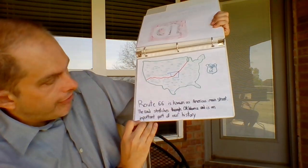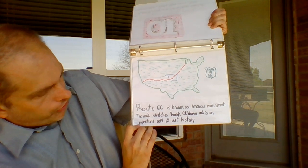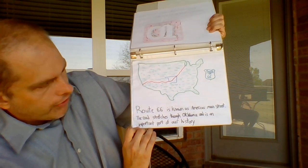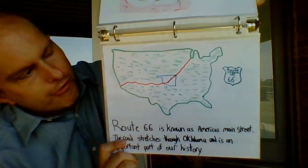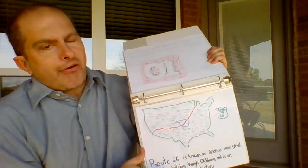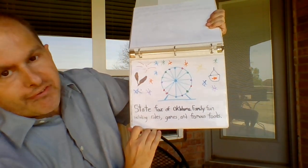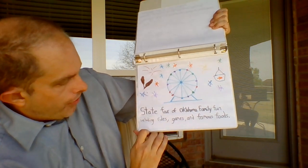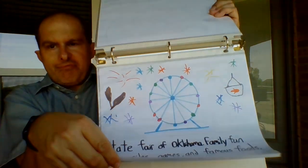R is for Route 66, known as America's Main Street. The road stretches through Oklahoma and is an important part of our history. I actually think I did a pretty good job on the America continent there. S is for the State Fair of Oklahoma — family fun including rides, games, and famous foods. All sorts of interesting kinds of foods to eat there.